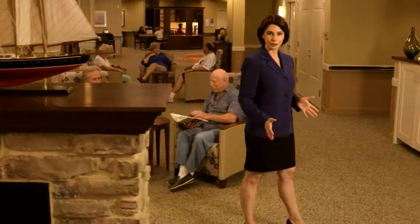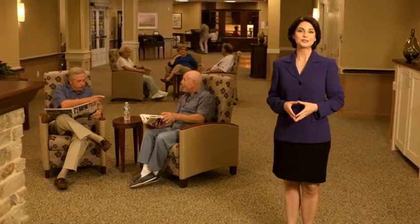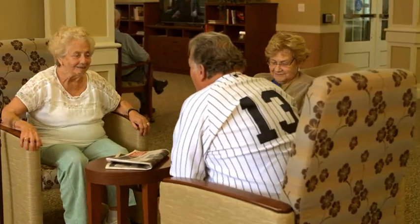Parker transformed traditional long-term care with the Parker at Monroe Small Home Model. Each small home provides 16 residents with similar needs the opportunity to live and interact together on a daily basis. Our residents form strong bonds with staff and build new friendships with their neighbors.